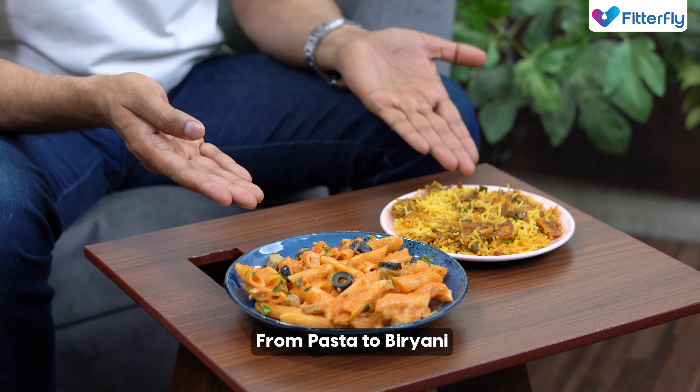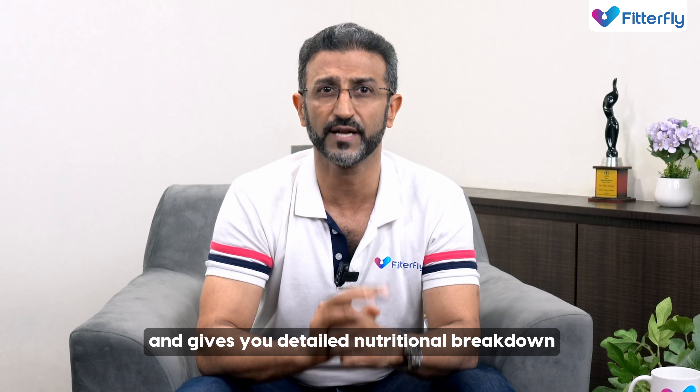From pasta to biryani, Click instantly identifies and gives you a detailed nutritional breakdown.